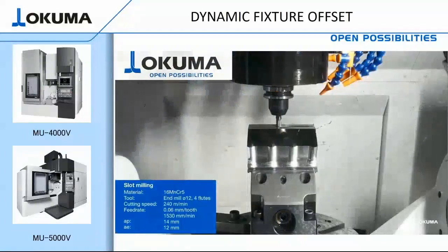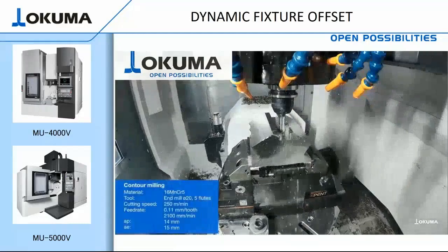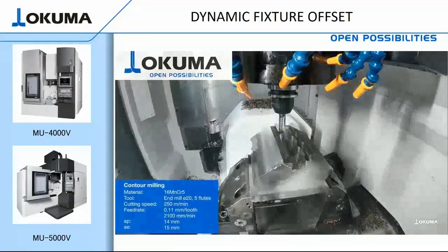In addition, NC part programs can now be used across similar configured machines, making your life easier and allowing you to concentrate on other challenges within your shop.